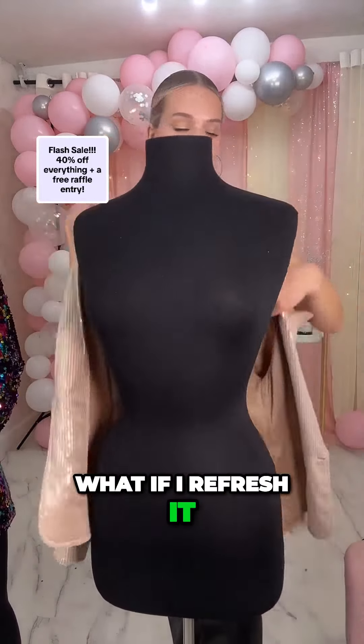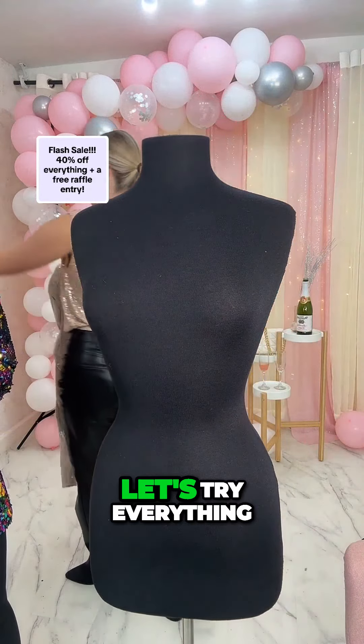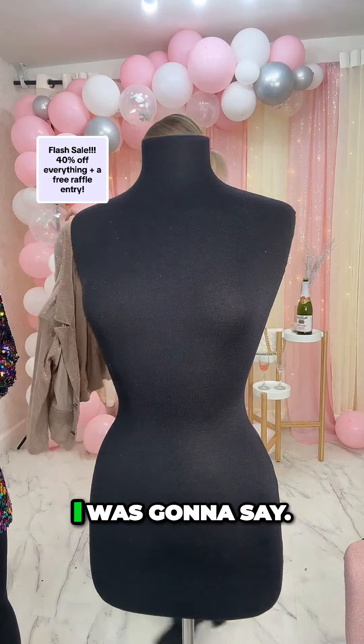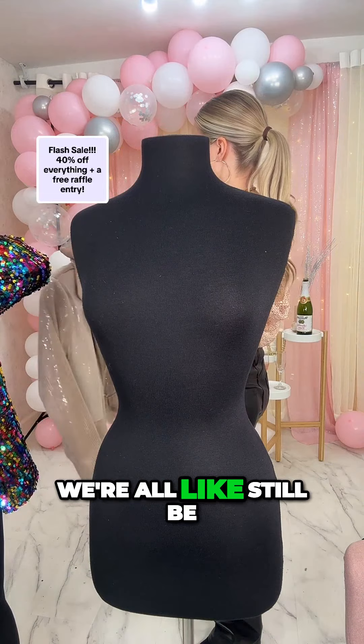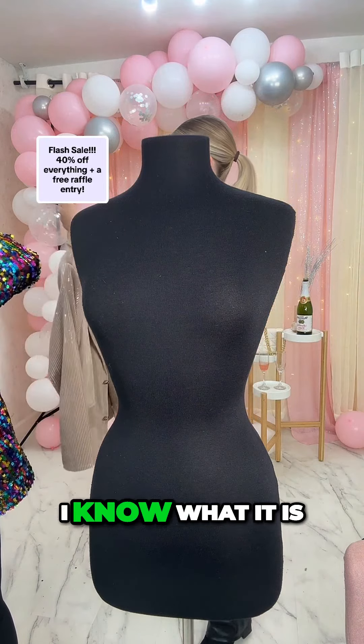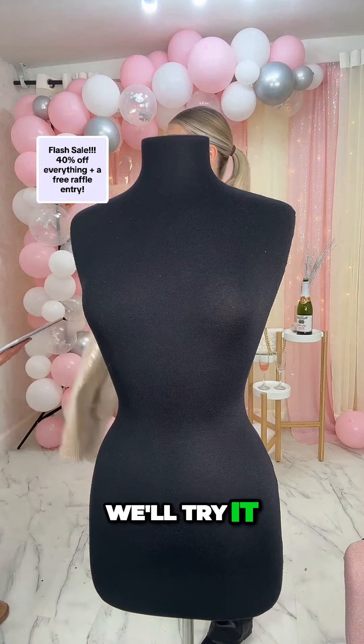What if I refresh it? Try it, do anything you can, let's try everything. It feels so bad. If I pause the live stream, our likes will still be the same — I have no idea. Okay, we'll try it after the giveaway.